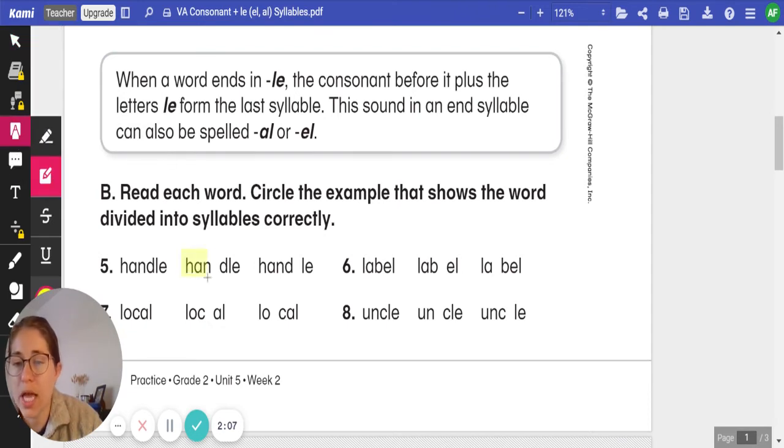I see it as our first one — handle — because I see that D before the L-E, the consonant before the L-E. In the second example, it's H-A-N-D as the first syllable and L-E as the second, which is not correct. We need the consonant before the L-E.